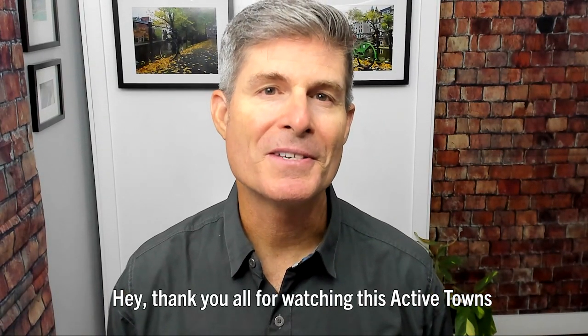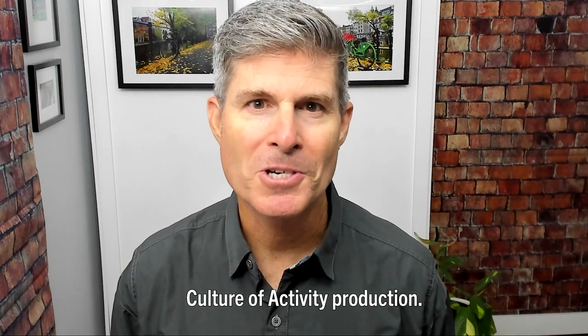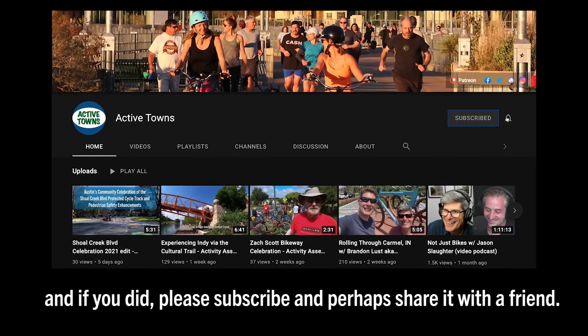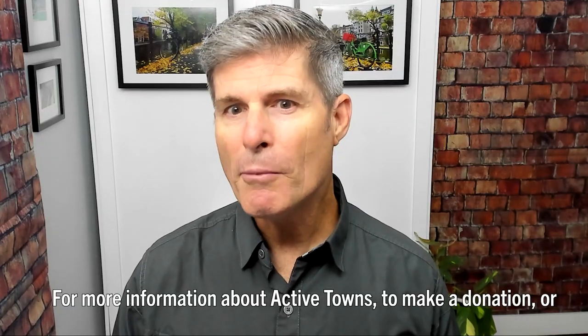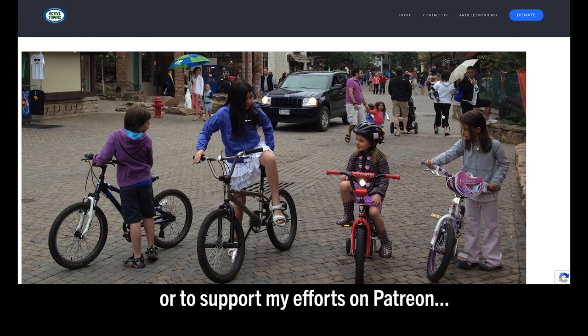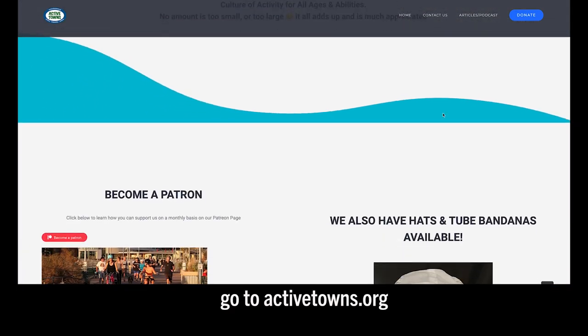Thank you all so very much for watching this Active Towns Culture of Activity production. I really hope you enjoyed it, and if you did, please subscribe and perhaps share it with a friend. For more information about Active Towns, to make a donation, or to support my efforts on Patreon, go to activetowns.org.